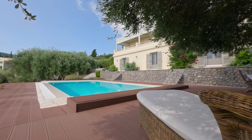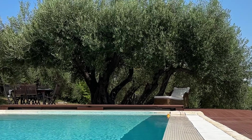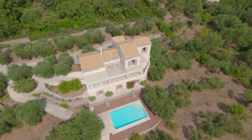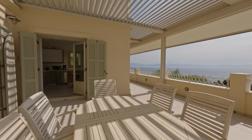Nestled in the prestigious enclave of Gastori on the picturesque island of Corfu, Greece, lies an extraordinary villa. Spanning 5,101 square meters, this residence boasts a state-of-the-art burglar alarm with rain sensors.